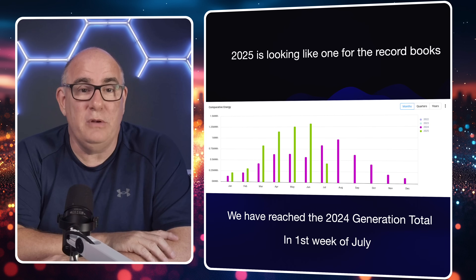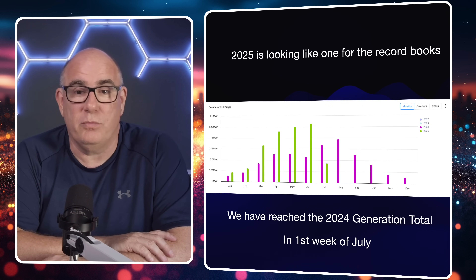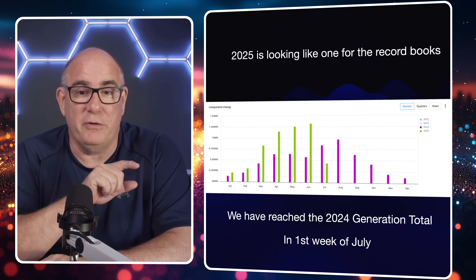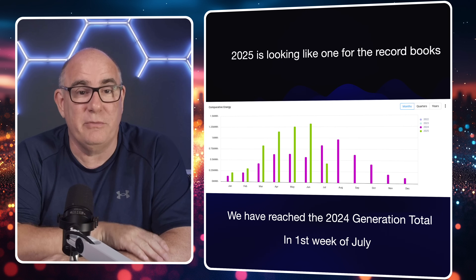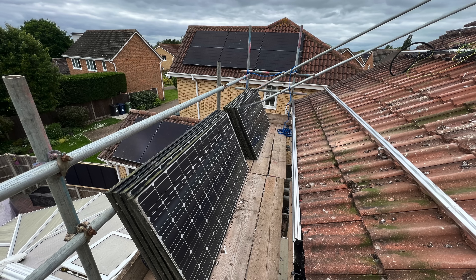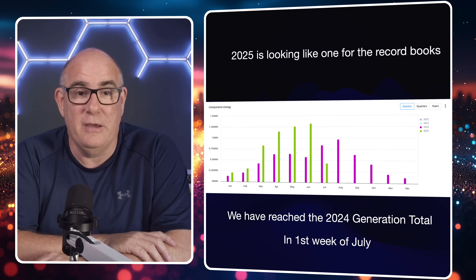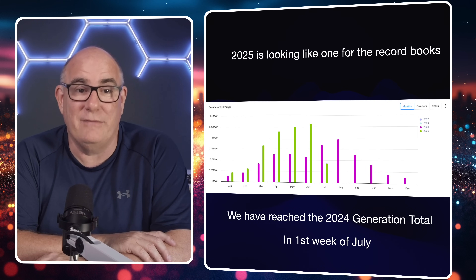In June last year we actually did some maintenance work to our system — that's why if you look at the purple bars they rise each month until you get to June and there's a bit of a dip. We took our two kilowatt array offline, took the old panels off, and replaced them with four 440-watt panels, adding an extra two kilowatts of capacity. But even with that extra capacity, we're still having a record year.